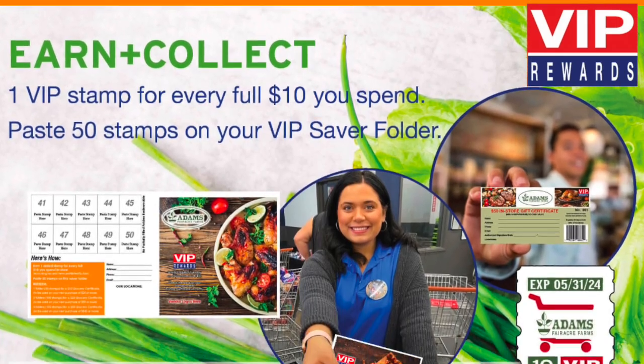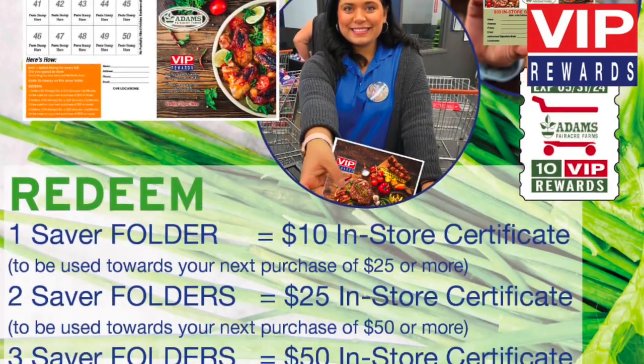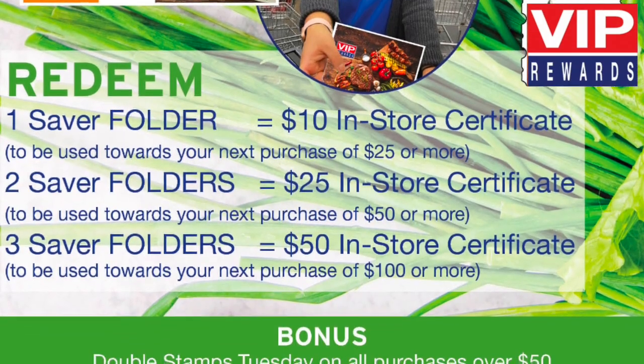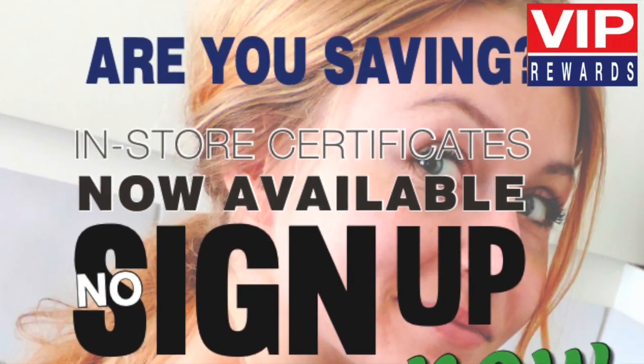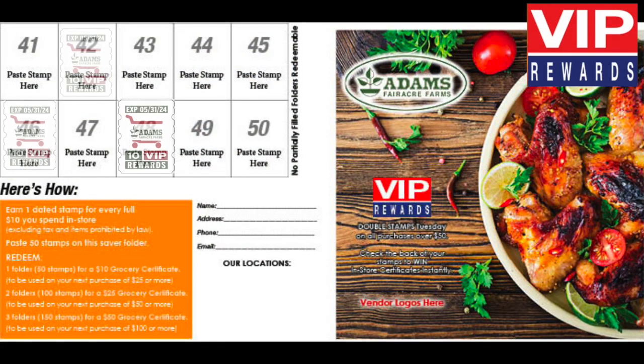Earn up to $50 in-store certificate simply by shopping in our stores. Here's how it works. There is no customer sign-up to participate. Receive one Adams Custom VIP Rewards Stamp for every full $10 in purchases.